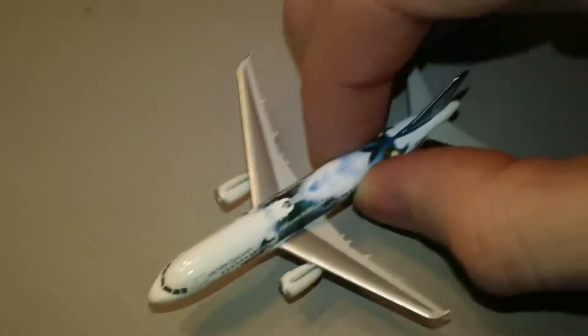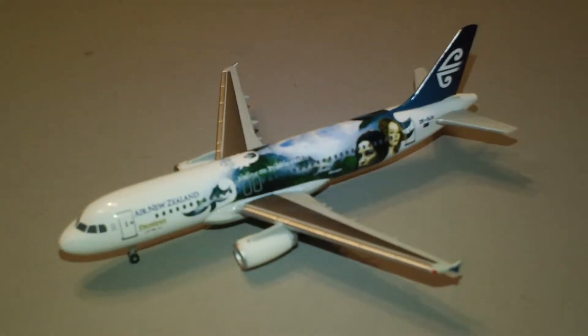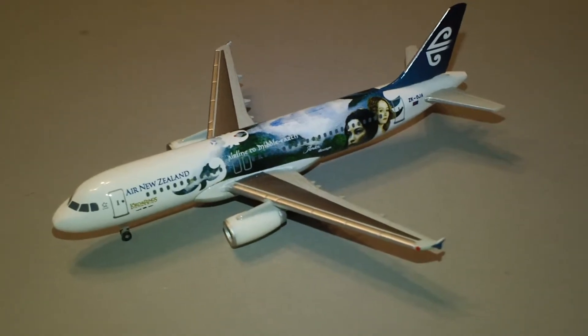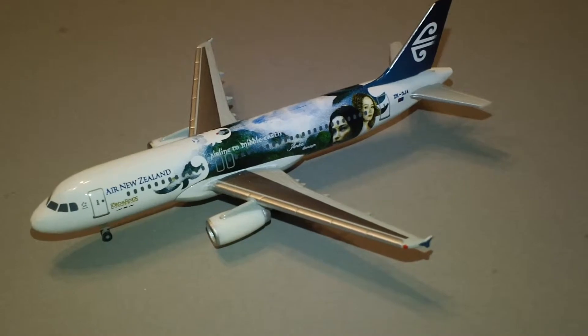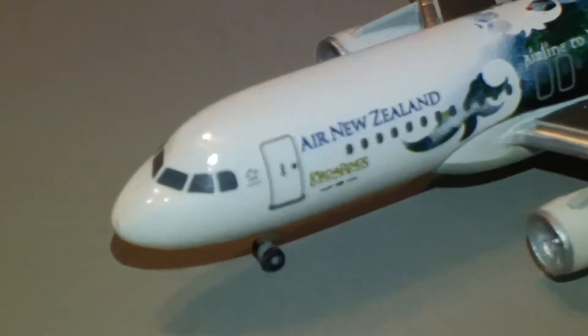And then of course a couple of other Air New Zealand planes, some old generation ones. There is the plane — it does have plastic engines and plastic stabilizers, but the tail, the wings, and the fuselage are all metal. The gears are plastic of course. Let's take a closer look here.